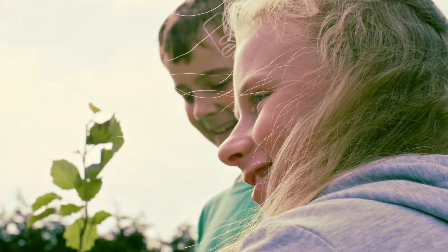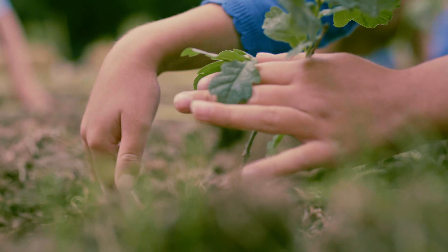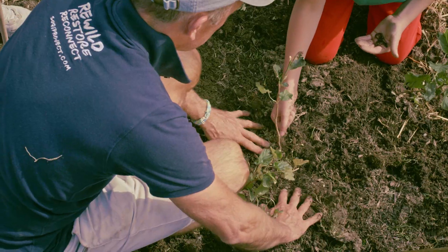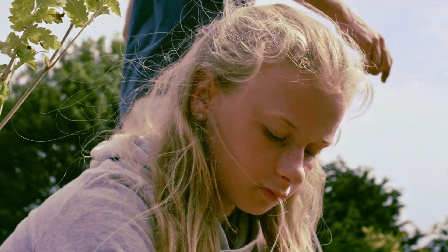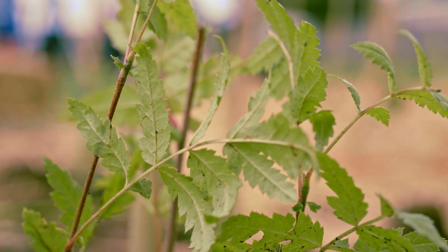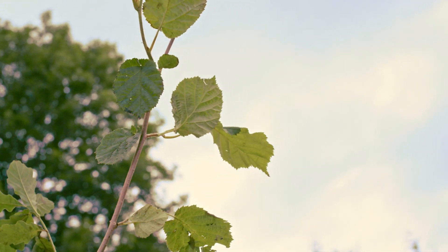We use the Miyawaki method. You just need to go in there and be rounded with it like nature is — nature's certainly not perfect. We used indigenous, native, relatively small saplings. In ten years time the trees will be about eight meters tall and semi-impenetrable.